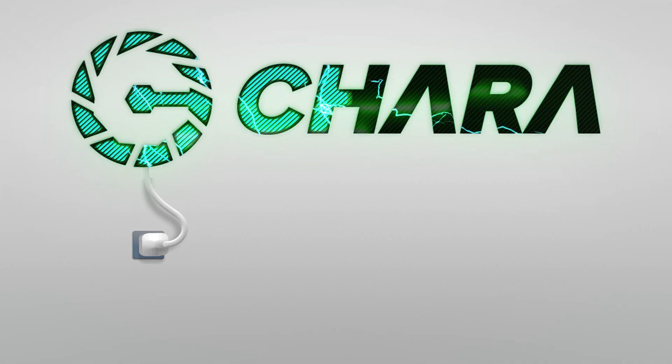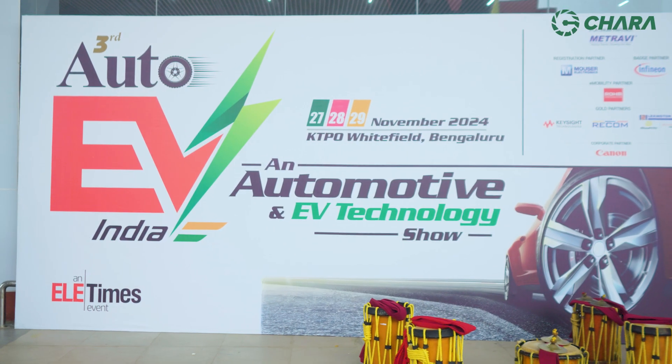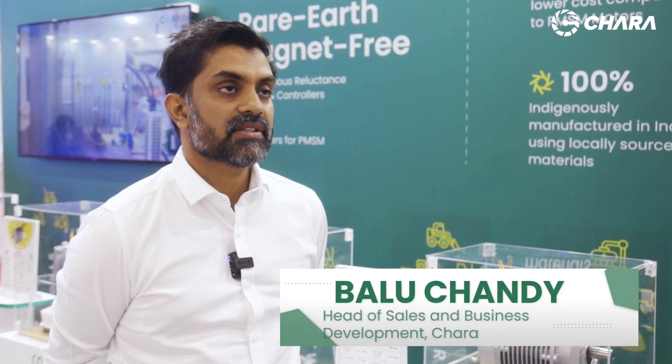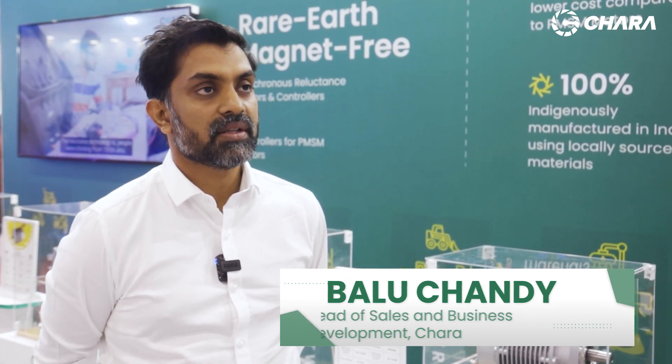Motors consume about 50% of the energy that is generated globally, and that's going to go up with all this electric mobility. The world is undergoing a very massive shift in energy from hydrocarbons to electric energy, and the prime mover in this transition would be the motors. It's important that we make this transition more sustainable and more energy efficient — that's where Shara comes in.